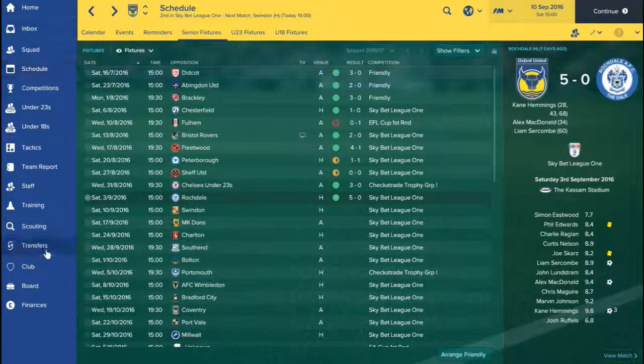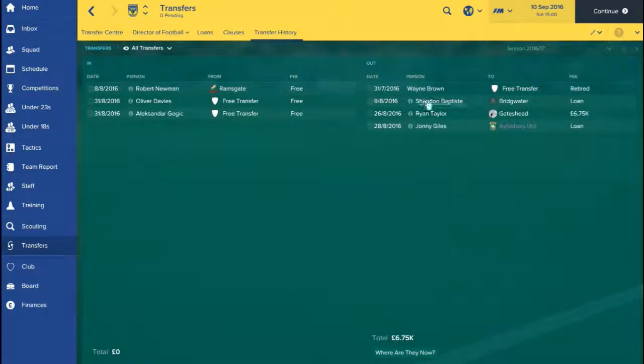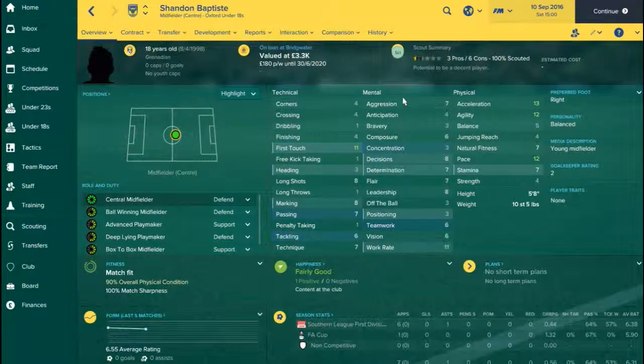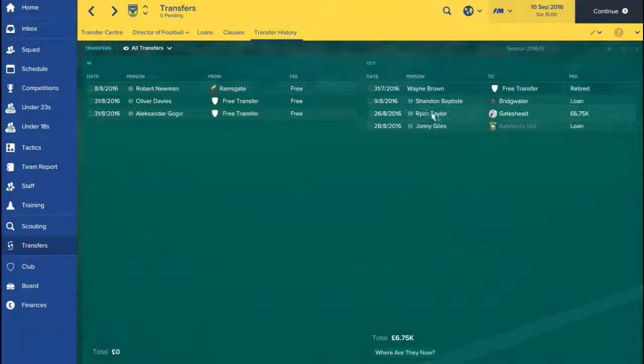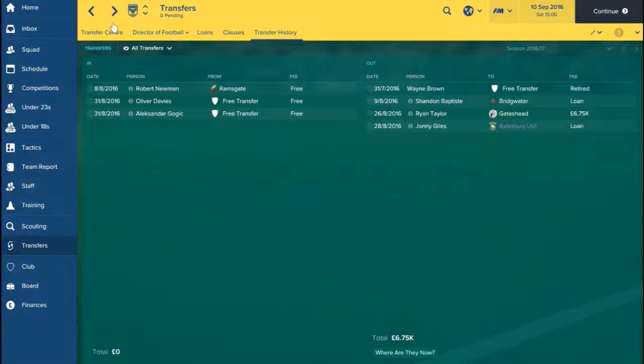A couple of transfers to let you guys know about. On the outs: Chandler Baptiste left on loan to Bridgewater — I felt he needed to get some first-team football. I then managed to get rid of Ryan Taylor, who went for £6,750 to Gateshead. I had to pay £400 towards his wages, but I was happy to get him out of the club.